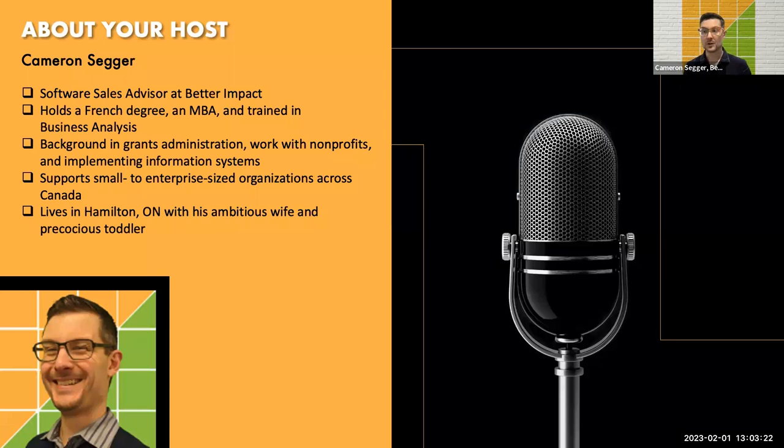I also have a background working in grants administration. I've done a lot of work with nonprofits, from reception through to coordination, and have implemented information systems in a number of different organizations. In my present role, I support small to enterprise-sized organizations right across Canada in both English and French, and I live in Hamilton, Ontario, which is where our head office is located.